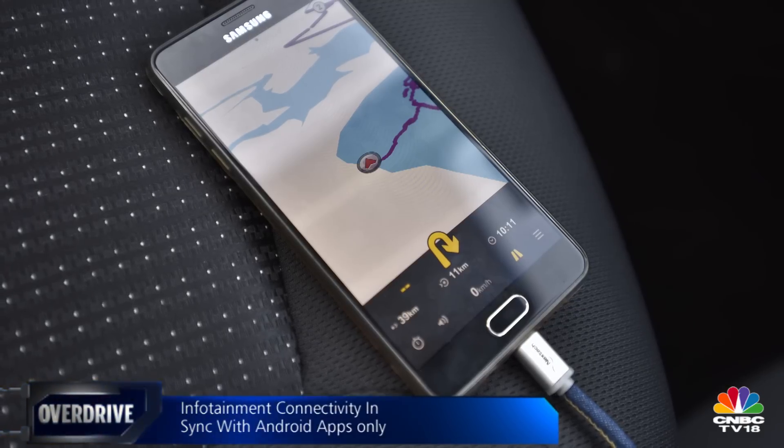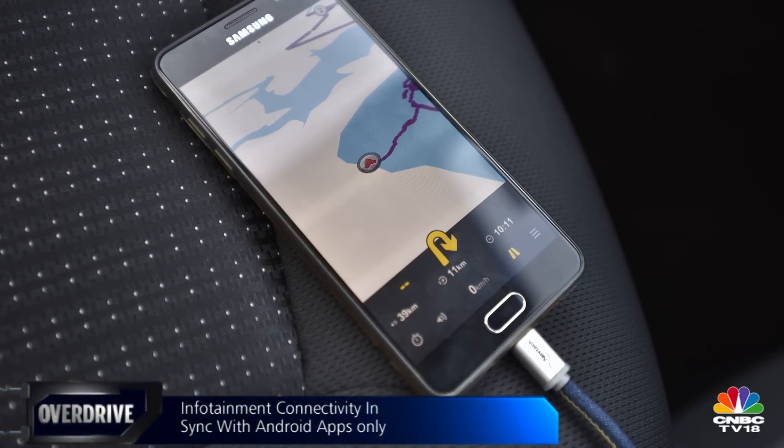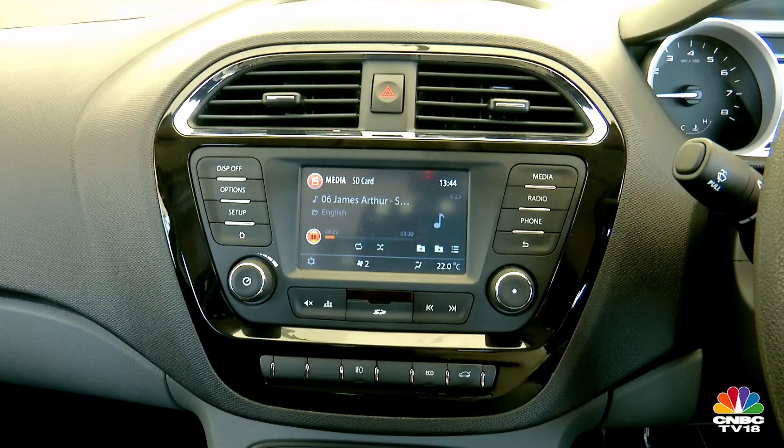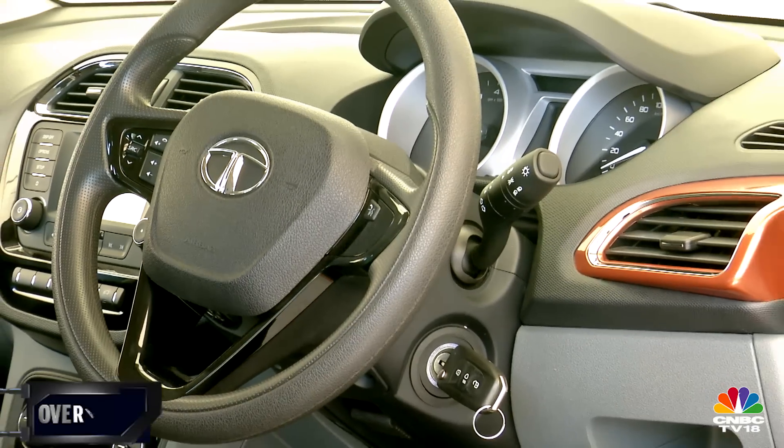Though a tad laggy in operation, the touchscreen packs in satellite navigation and a host of Tata's apps built for the Android platform. Audio quality is best in class, as expected.